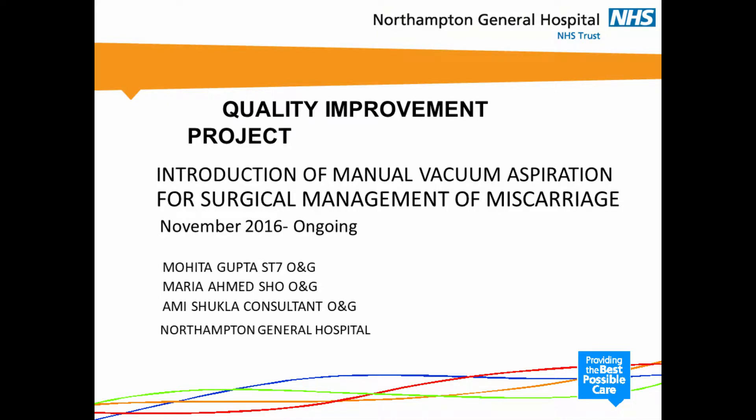Good afternoon. I'm Dr. Mohita Gupta and today I'll be speaking to you about my quality improvement project, which was the introduction of manual vacuum aspiration for surgical management of miscarriage at Northampton General Hospital. We started this project in November 2016 and it is at present ongoing. I did this along with my colleague Dr. Ahmad, under the supervision of Dr. Ami Shukla, one of our consultants.